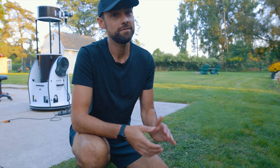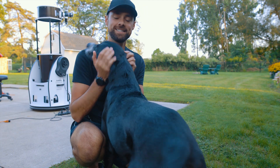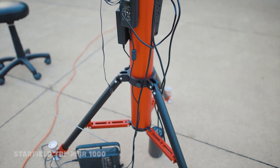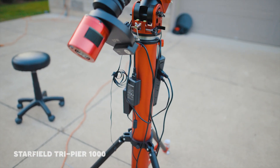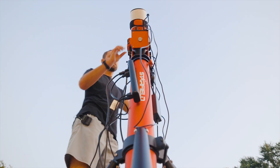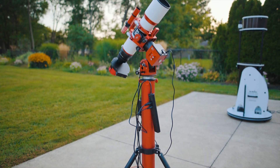I love traveling, but man it feels so good to be back here in the backyard with Rudy. You may have noticed that I've mounted the ZWO AM5 mount to a new Tri-Pier. I wanted something that was a lot taller than the standard ZWO tripod but just as light. A Tri-Pier is a great option and I've seen a few AM5s set up this way.